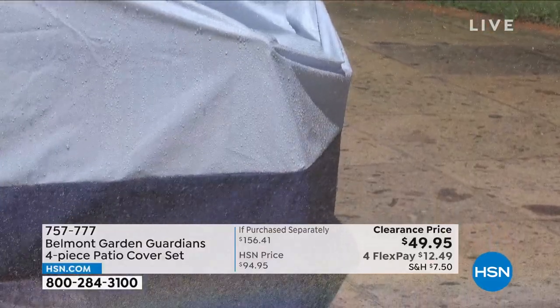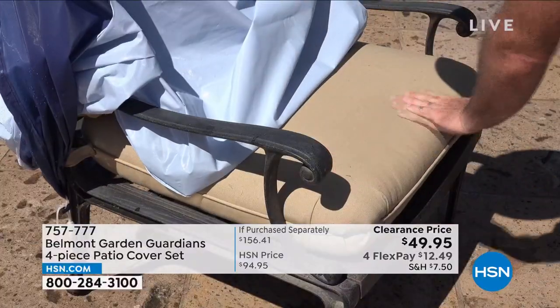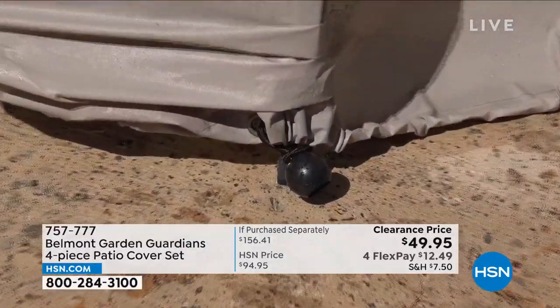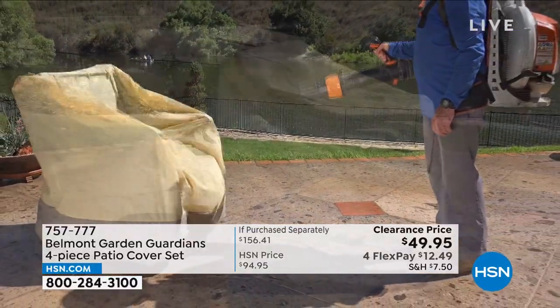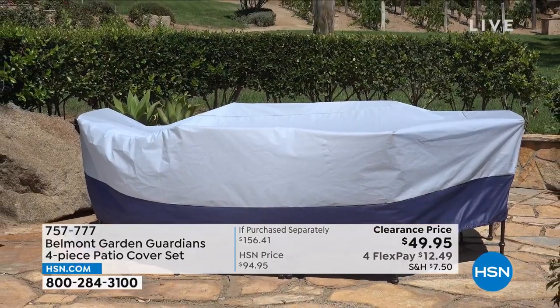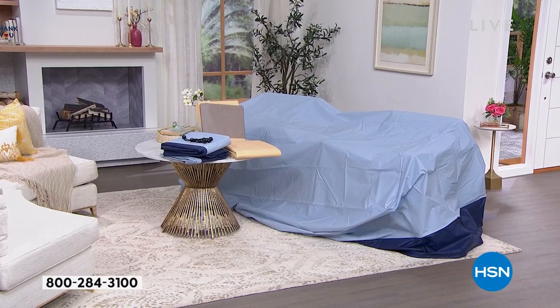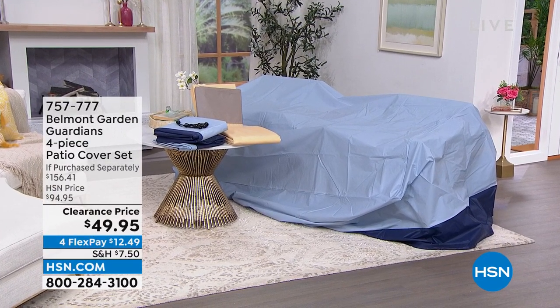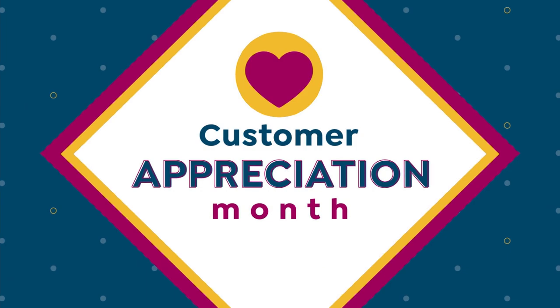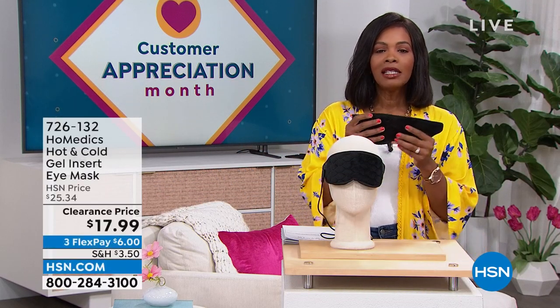These are going to be your saving grace when it comes to protecting your outdoor furniture. It's nice to be outside, but not when your cushions are wet from rain or dirty from wind or birds. That's where the Belmont Garden Guardians four-piece patio cover set comes into play. Patio cover sets can be really expensive. You're getting four pieces — large enough to cover your dining table and chairs, stacking chairs, a lounge chair, and cushion covers — in blue or tan, almost half off and on FlexPay.